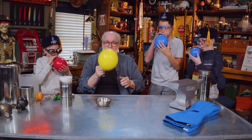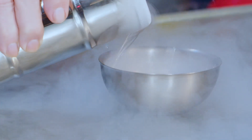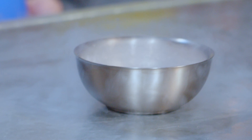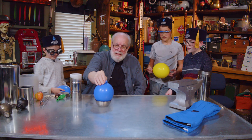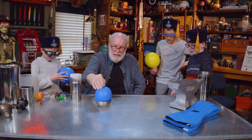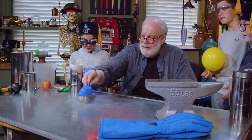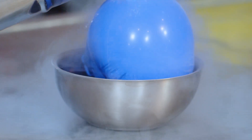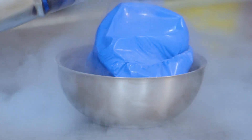We're going to do something really interesting with a balloon. I wonder what's going to happen if we put a balloon in that bowl. It's hissing — is this balloon particularly hot in comparison to the liquid nitrogen? What's happening to my balloon? It's deflating. The air inside is getting cold and it's not moving around as much.